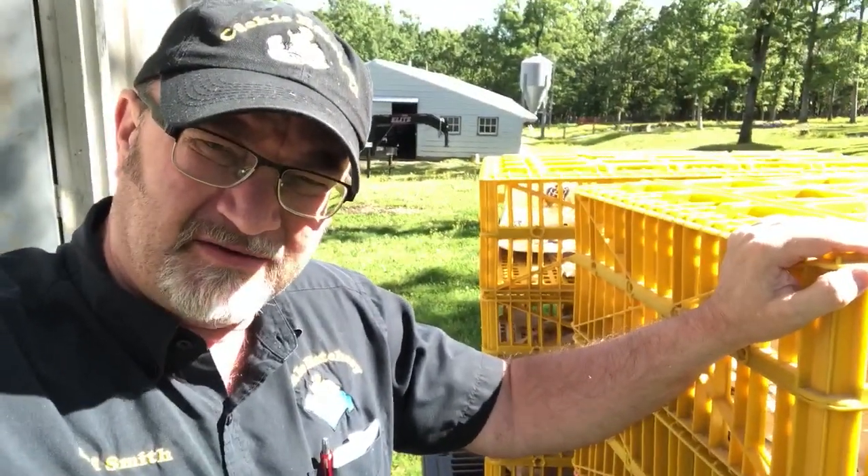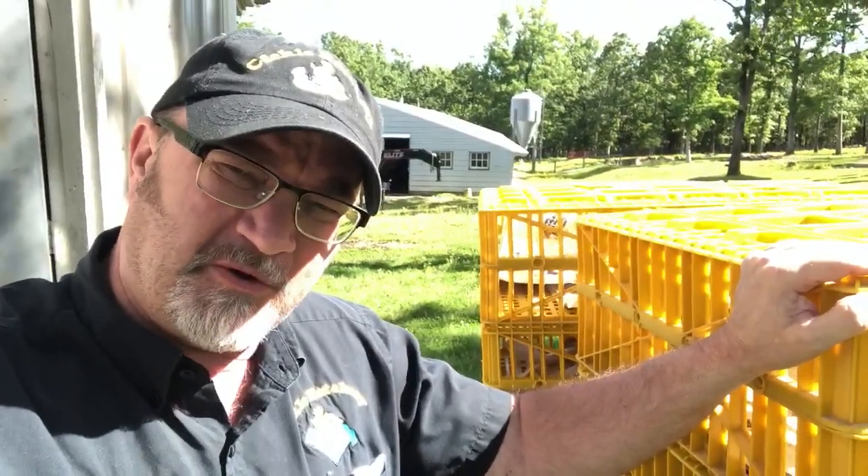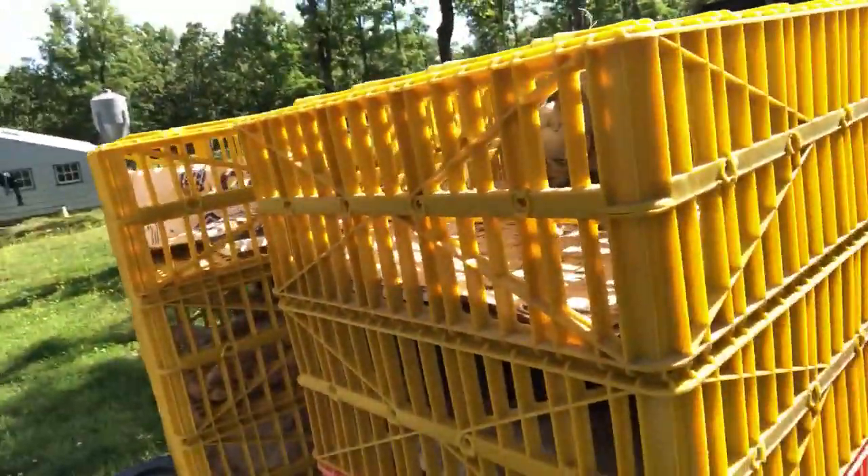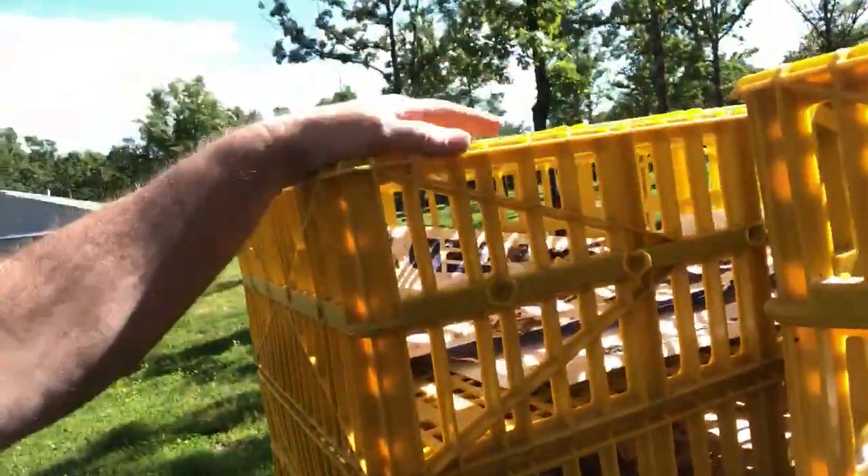Hey everybody, it's Jeff at Cackle Hatchery. Transport coops are always handy — these transport coops come in different colors, but we carry yellow. They interlock, so you slide them together and they lock in. I've got three stacked here, but you can stack them as high as you want.